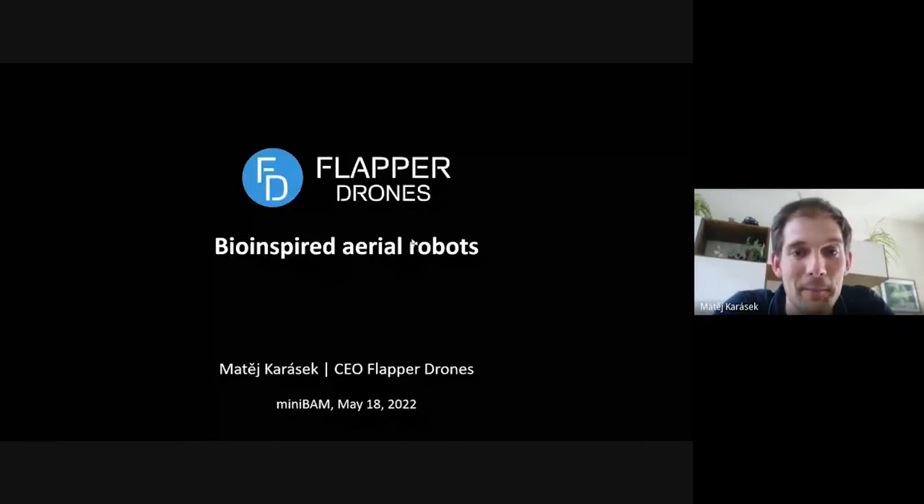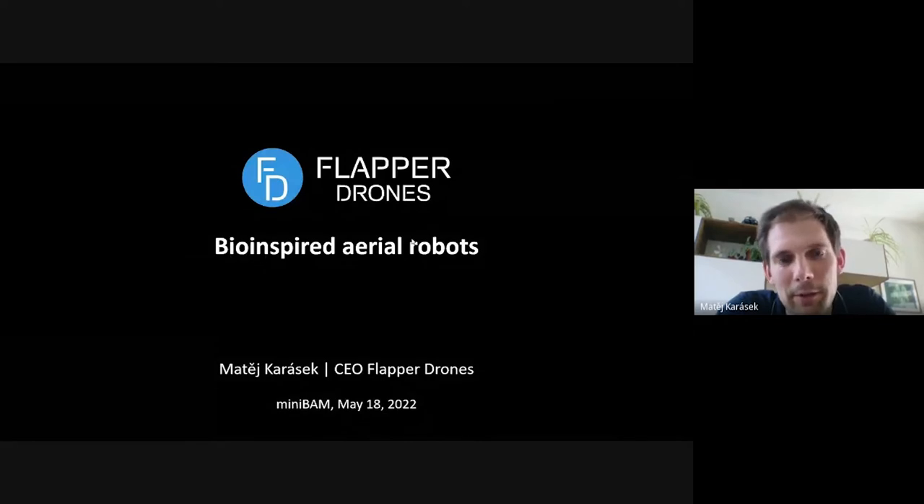I'm going to try to share my slides with you. I will talk about Flapper Drones. We are a startup company, a spinoff of TU Delft, working on flapping drones — drones inspired by nature. My talk will be a little bit about the history of the company, how we started, and then I'll explain more about our drones and products, and how you can get one.